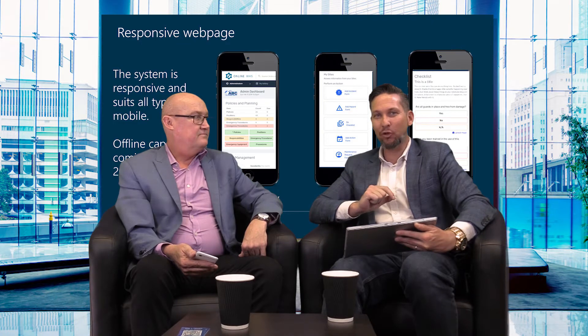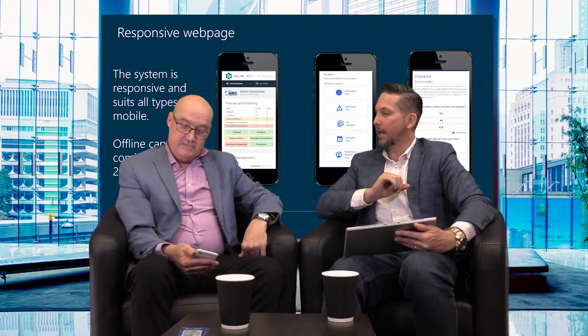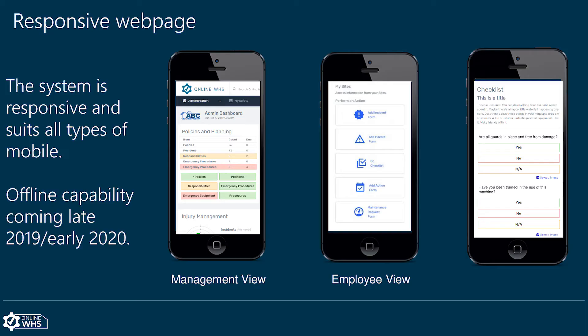Adam Drummond here with Phil Bamford from Online WHS. We've had a bit of an overview of the new system — new and improved, looks fantastic. Now we're going to have a look at how mobile responsive this whole unit is. This is the new look on a mobile phone. A person can literally just download the URL, put it on their home screen, walk around, do a checklist, log an incident, or get anything from the system all from their mobile phone.